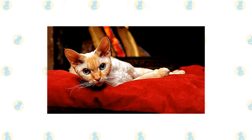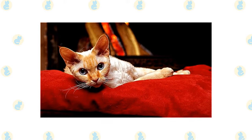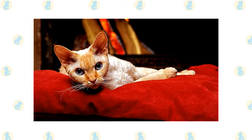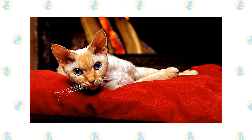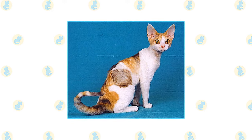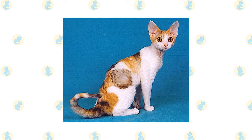An adult Devon Rex is a medium-sized cat, although the head looks large and the chest is broad. The males tend to have medium boning, while the females may have lighter boning, so some males are significantly larger than females. The first impression of a Devon Rex cat is of an impish face and a crinkly coat. The cheeks are wide, the eyes and ears are very large, and set low on the head.